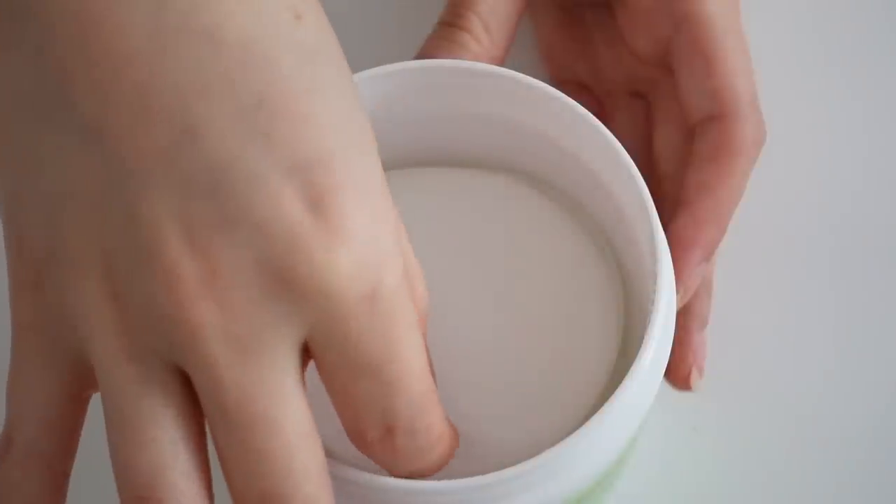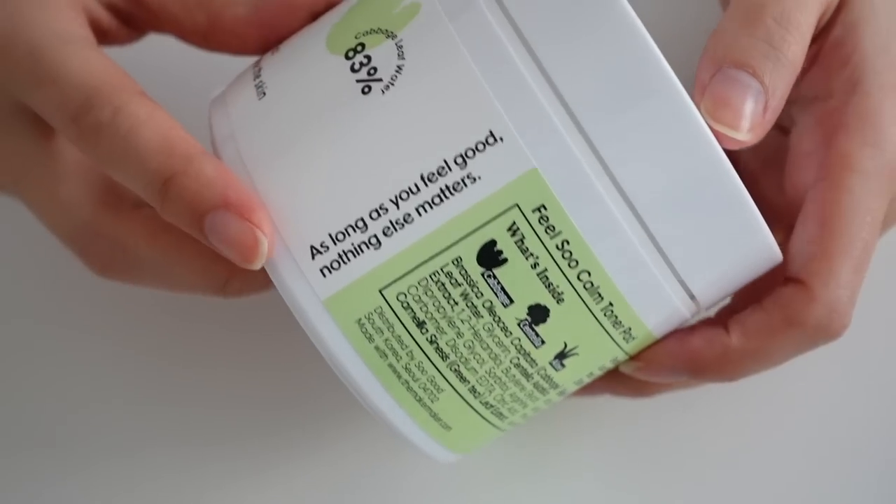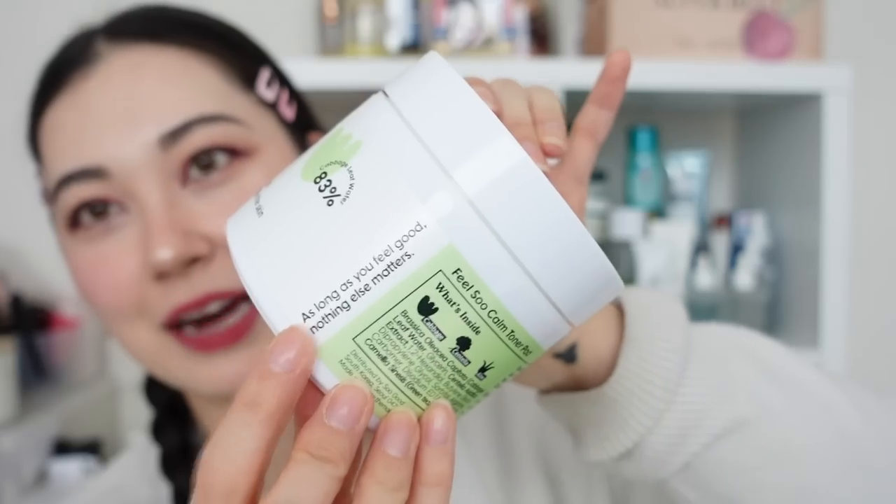It is obviously a hit. The only feedback I've got for you, Sue, is that we'd love a little set of tweezers to take out the pads next time. But I absolutely love the packaging — even the little comments written on it like 'as long as you feel good nothing else matters.' I think it is so awesome that she released her own product.